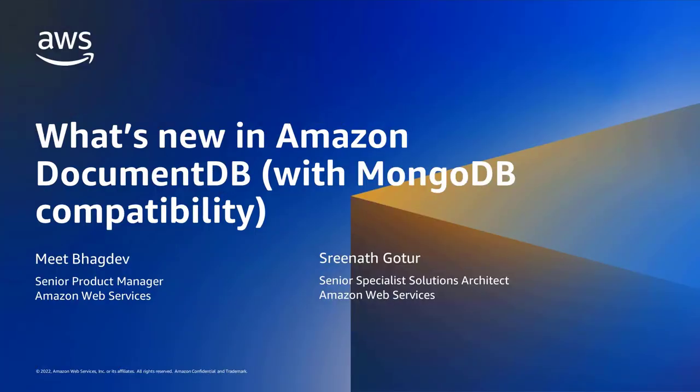Hey, everyone. Thank you for taking time to join today's webinar. My name is Meath Pakdev and I'm a Senior Product Manager. With me I have Sreenath. Sreenath, go ahead and introduce yourself. Hey, hello everyone. My name is Sreenath Gotur. I'm a Senior Specialist Solution Architect with AWS. I've been with AWS for three years. Thanks, Sreenath.